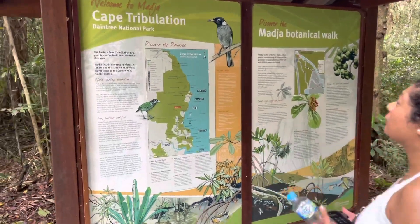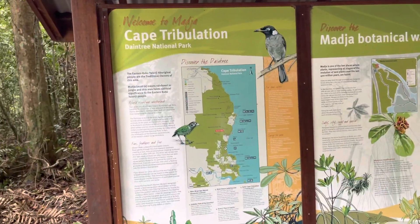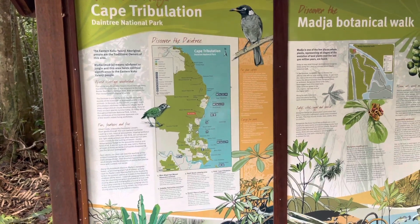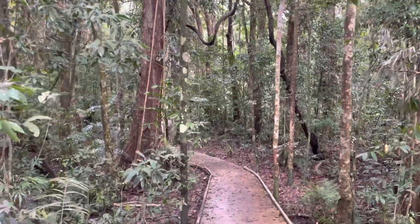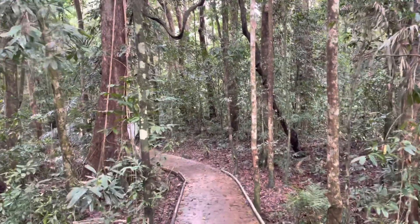We are at the Maya Botanical Walk, one of the world heritage wonderland sites, part of the significant World Heritage Area of the Daintree National Park.